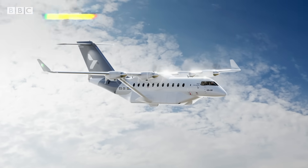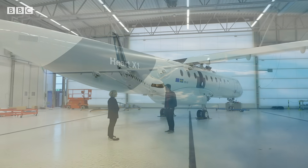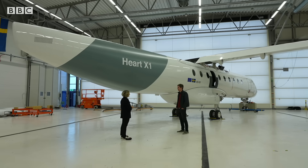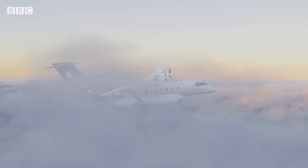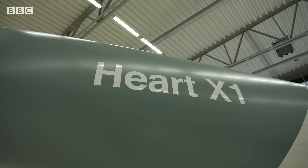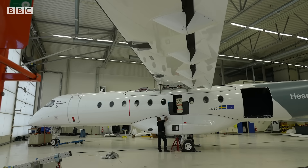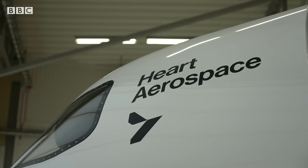By the end of the decade, they hope to be transporting passengers in a plane that flies with both batteries and backup fuel. The production aircraft, the ES-30, will have two electric motors and two conventional turbines. The advantage is you don't need as many batteries. For a normal route, it would be all electric from takeoff to landing. But for longer distances or diversions, you can switch over to the turbines. All electric, it will fly about 200 kilometres; with hybrid technology, up to 800 kilometres.